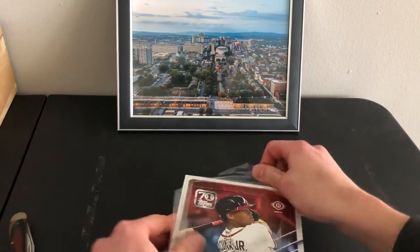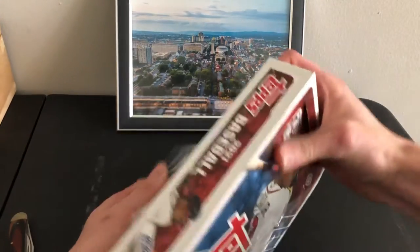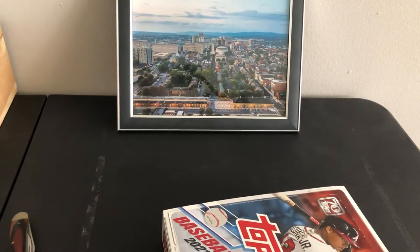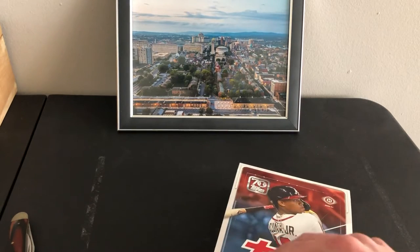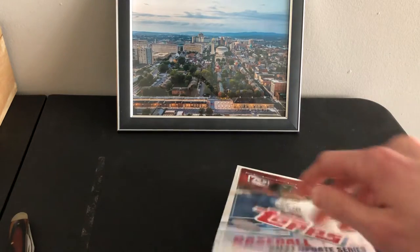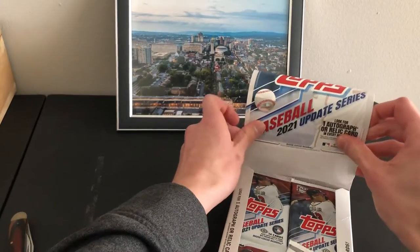Got some pretty good rookies in here. India is probably the top one — Rookie of the Year obviously. Jarred Kelenic's another one. Akil Baddoo is probably top three. Some people like Taylor Tramell, some people like Yermin Mercedes.